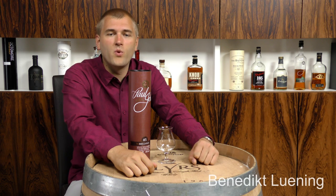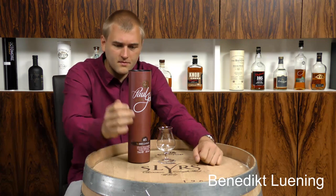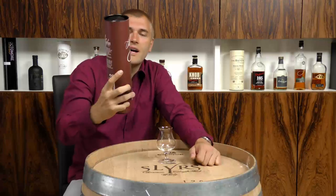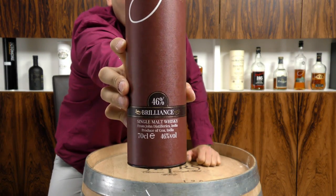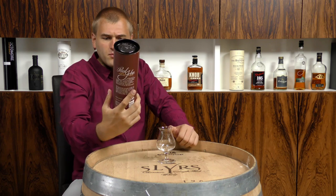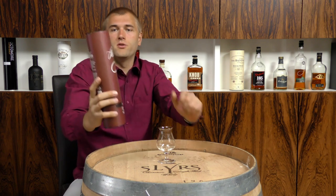Hello and welcome to whiskey.com, where fine spirits meet. Today I have a special whiskey on the cask — it's the Paul John Brilliance, written down here.